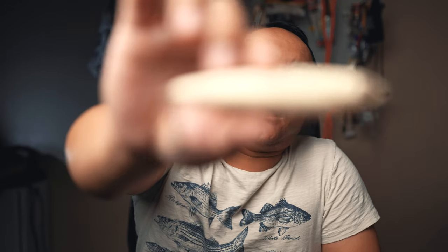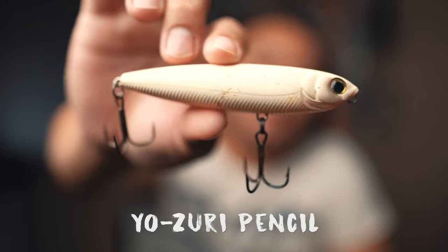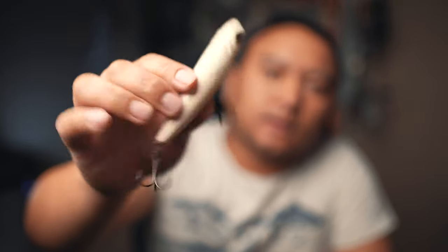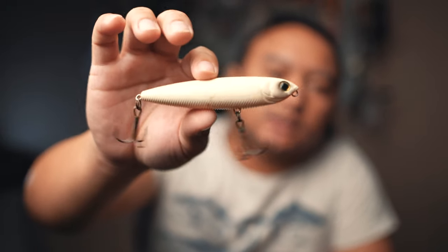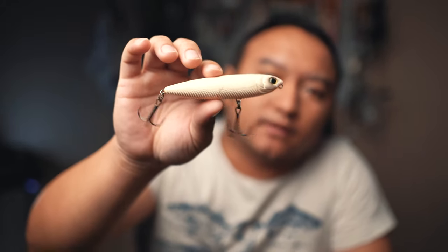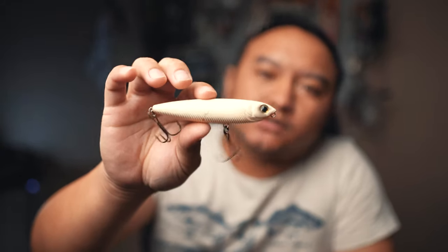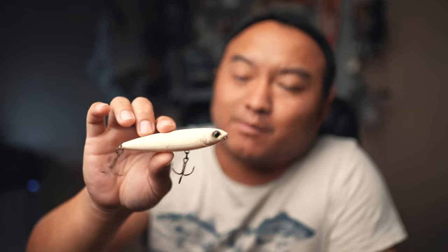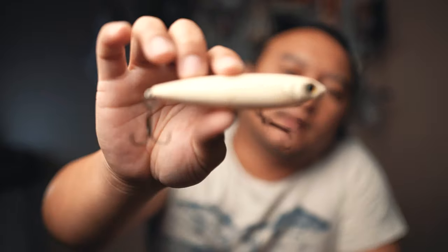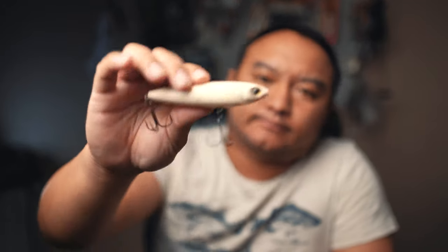Number four is a spook-style lure that I always keep in my bag during the fall run. This is the Yozuri Pencil — it comes with good hardware, casts really well, and you can find it in stores fairly readily. Sometimes stripers get locked onto a certain size bait, and a lot of times that means you want to throw something smaller. That's why I keep this smaller spook-style in my bag. You just cast it out and walk the dog back.